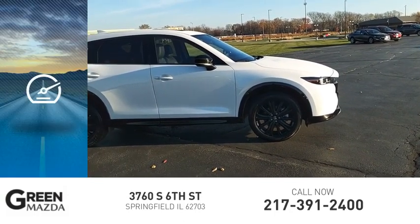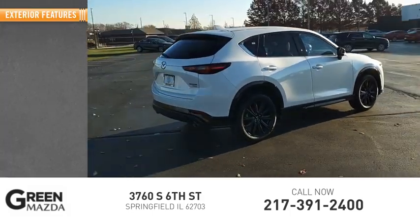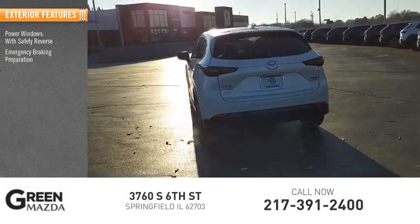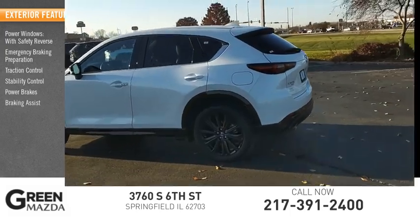This vehicle has less than 20,000 miles. Here are some of this vehicle's great options: power windows with safety reverse, emergency braking, traction control, stability control, power brakes, and braking assist.